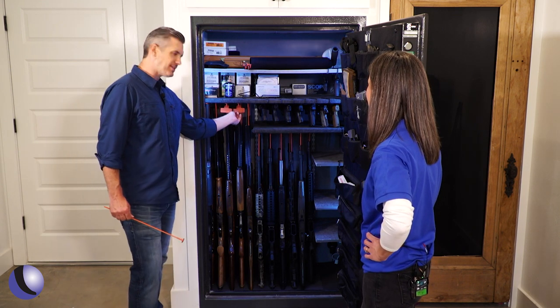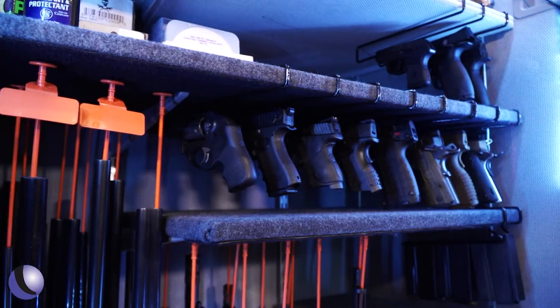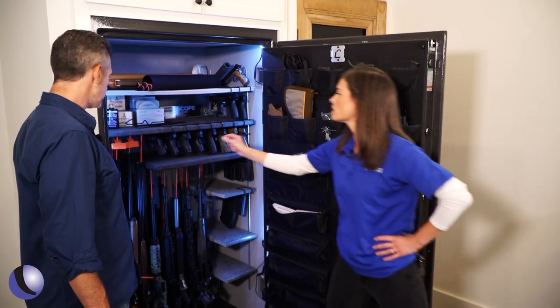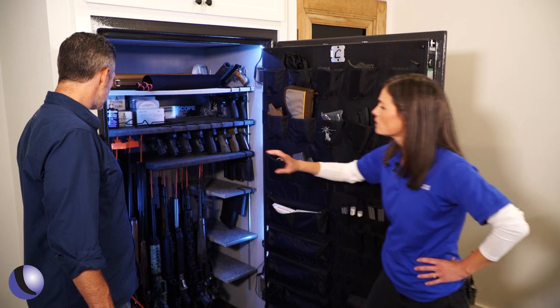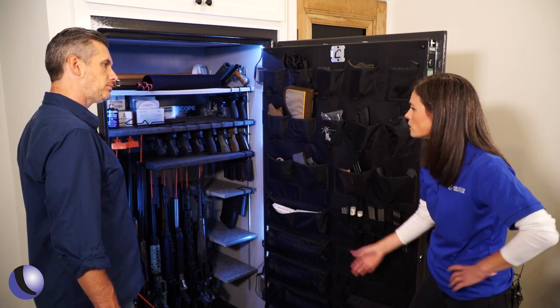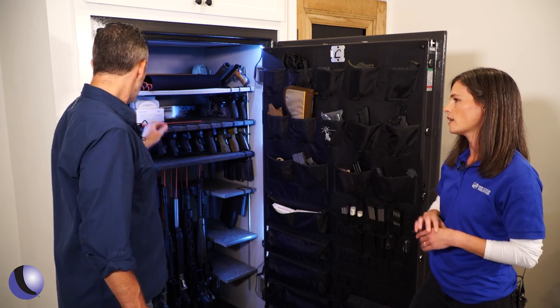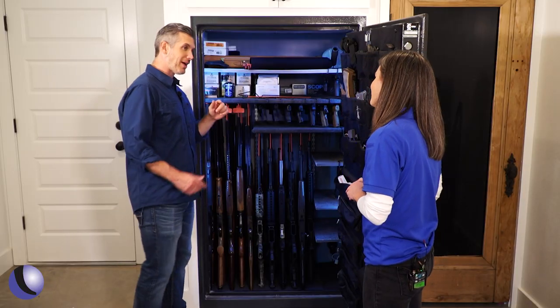A lot of people wanted a way to ID their guns, so we have ID tags that just clip to the top of the rifle rod. If you're looking back in the back row and unsure, you can just label everything — a standard address label will fit right onto that tag.